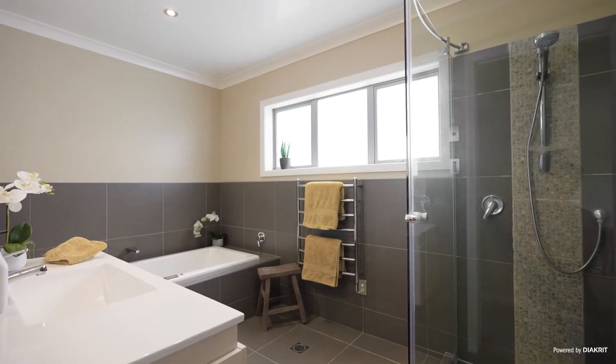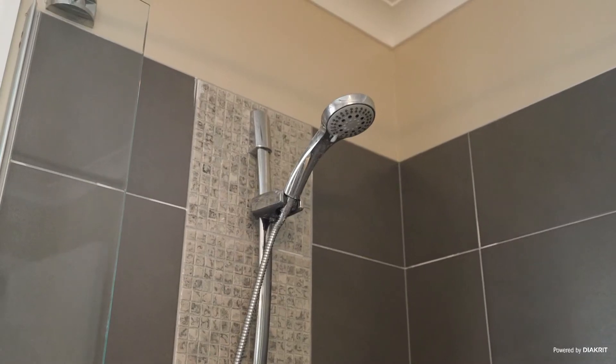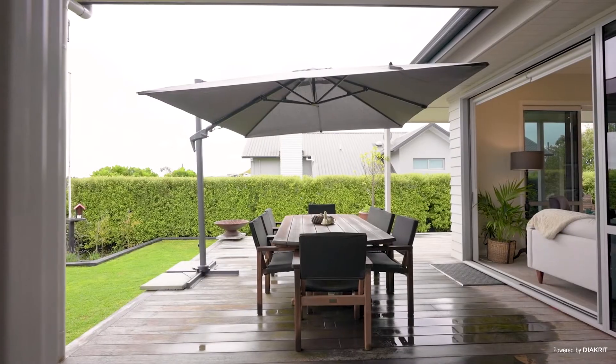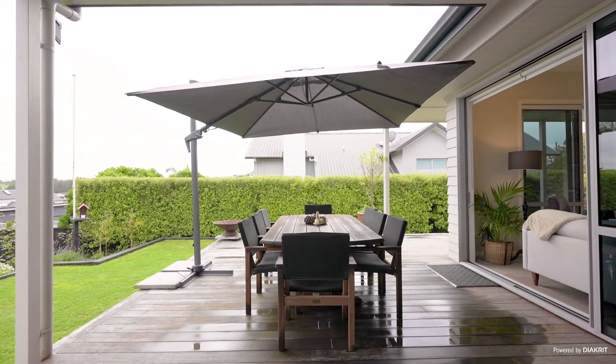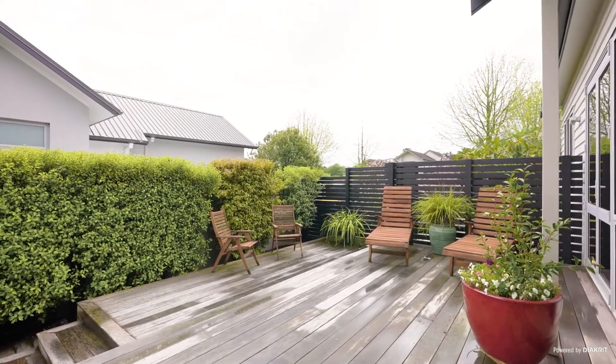Extra features of the home include hard-wired security and smoke alarms, a fully carpeted set-back split double garage with workshop space, and an exposed aggregate concrete double driveway. The property is zoned for the ever-popular Valley Primary School and located with easy access to the motorway.